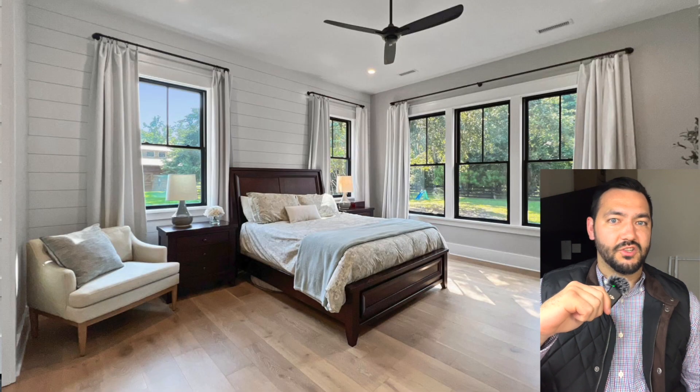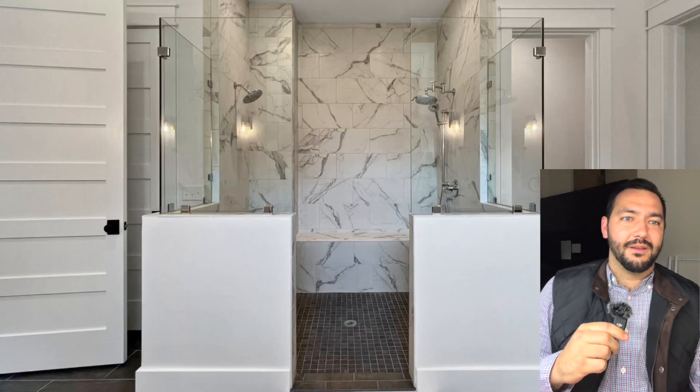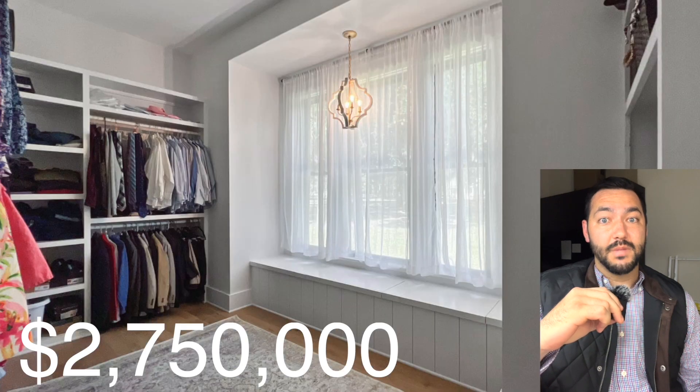Perfect place to put the in-laws, whether you love them or don't like them. I personally love my in-laws and I would let them stay anytime. But folks, this property sold for $2.75 million, setting the ceiling for properties sold in Allendah featuring single family livable homes.